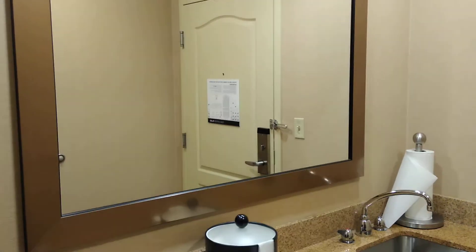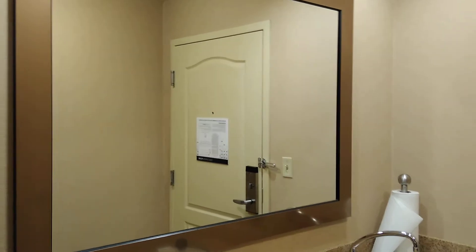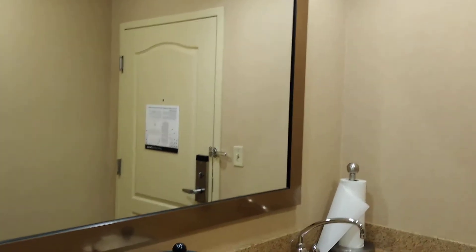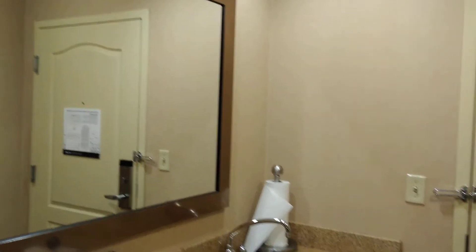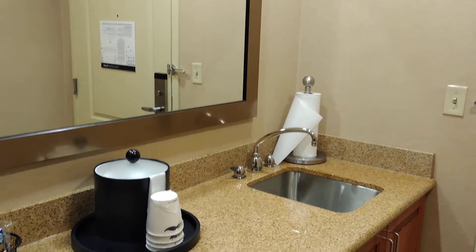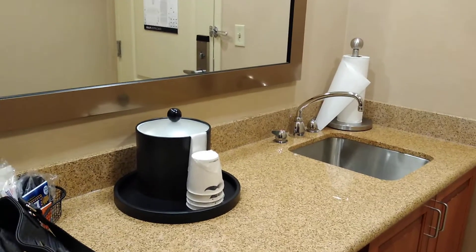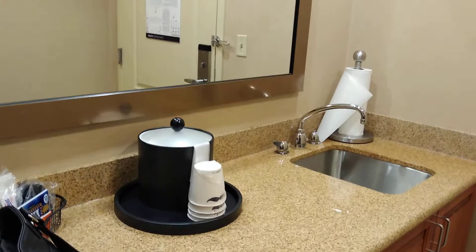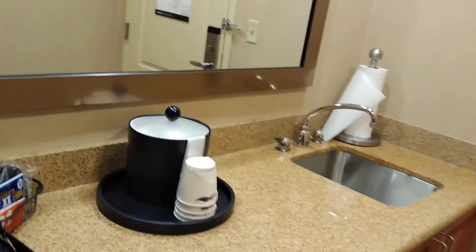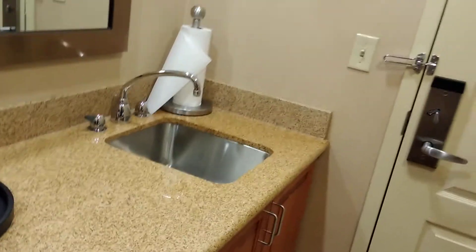It is actually not a bad suite — it is better than five and six hundred dollar suites I've had in New York, for sure. Like a lot better. I would tell you guys, do not stay at the Doubletree in Chelsea. You will pay three times as much and the room will not be this nice.